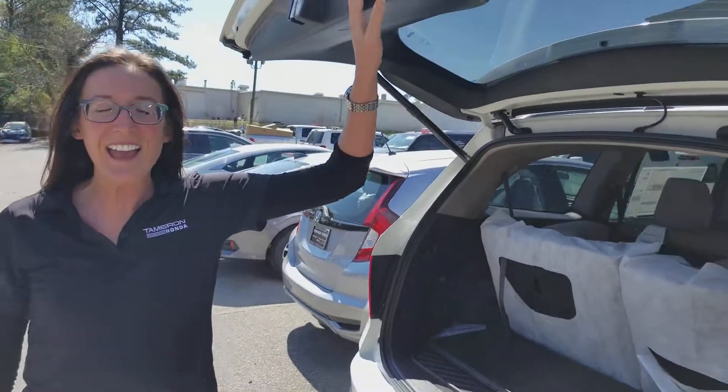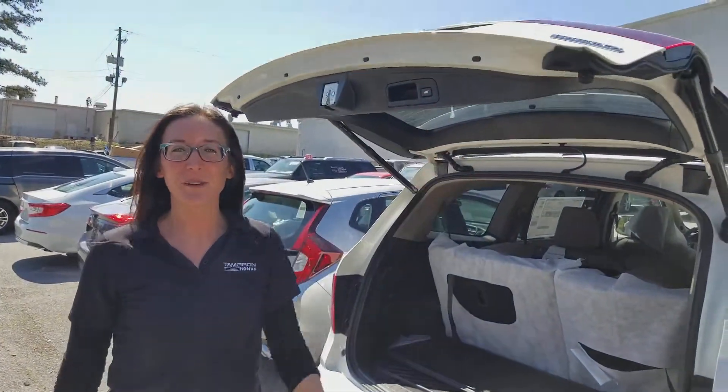Hi Kelly, it's Erica from Tameron Honda. I just wanted to take a second to introduce myself as well as a 2018 Honda Pilot. You asked for the Touring package in the white diamond pearl, and I have that exact car you inquired about right here behind me.